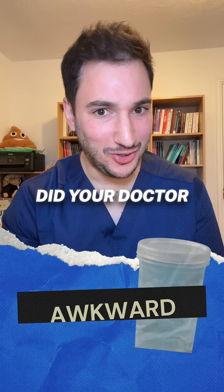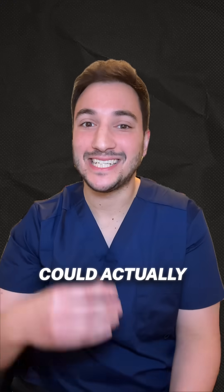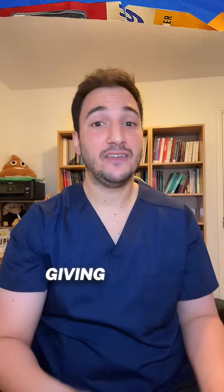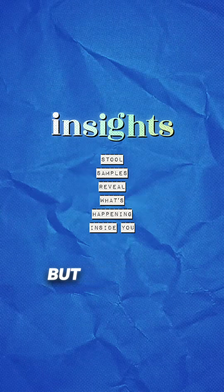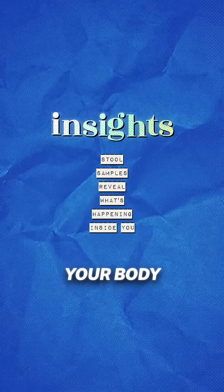This is awkward. Did your doctor just ask for a poo sample? Here's why that awkward moment could actually be a game changer for your gut. Giving a stool sample might sound gross, but it's one of the easiest ways to get real answers about what's happening inside your body.